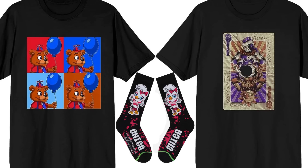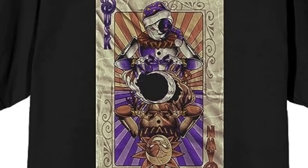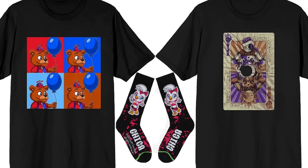We're also getting two new shirts — one for the Balloon Boy Freddy's design and one for the Sun and Moon design. And we're also going to be getting Glamrock Chica socks. So some new clothing items are on the way.